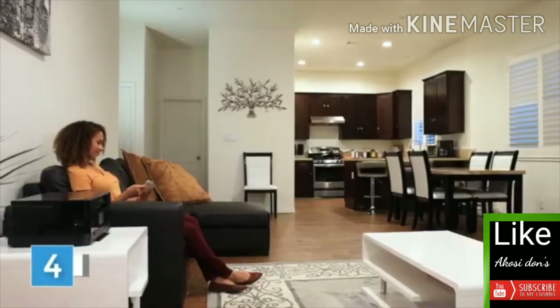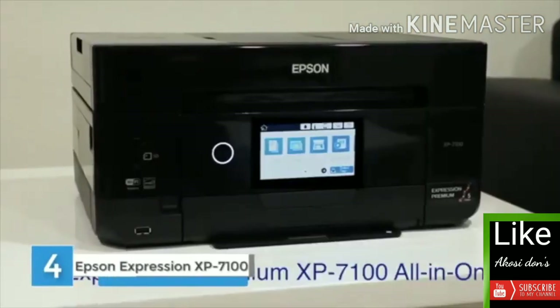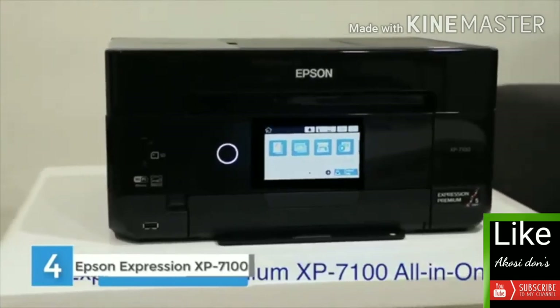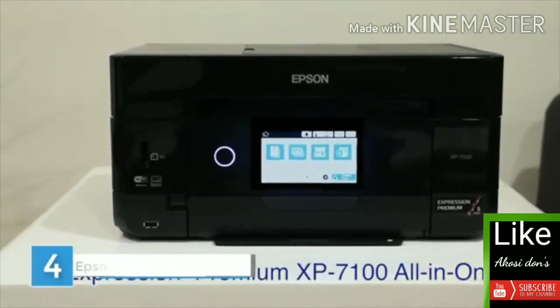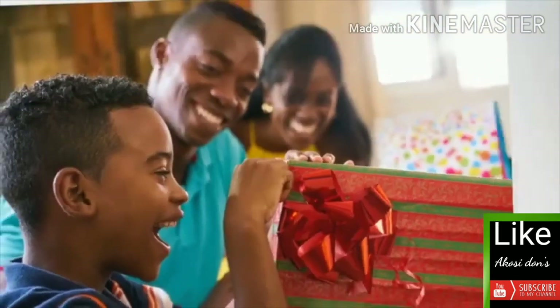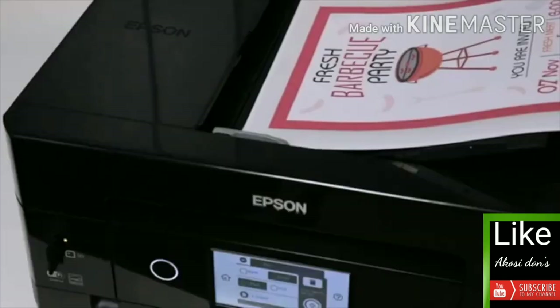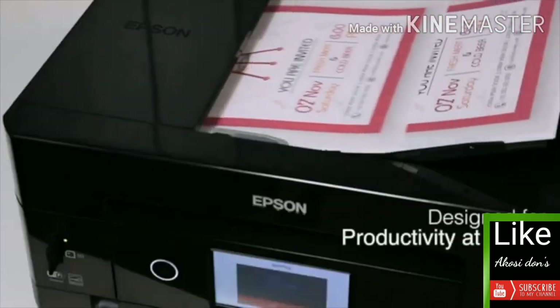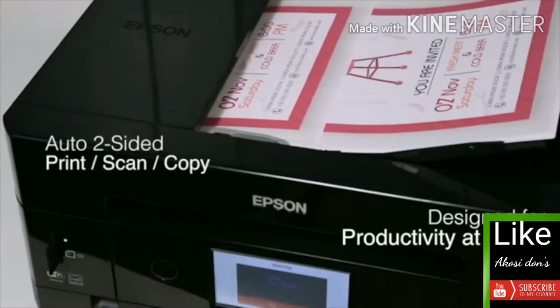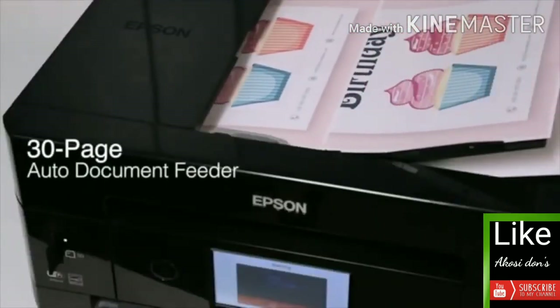Introducing Epson's all-new Expression Premium XP-7100 wireless small-in-one printer, the perfect all-in-one printer for multitasking families. The versatile five-color XP-7100 delivers superior photo quality plus sharp text for eye-catching documents. It's designed for productivity at home with auto two-sided printing, scanning, and copying to save paper, plus a 30-page auto document feeder to save you time.